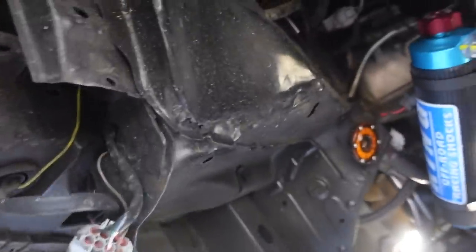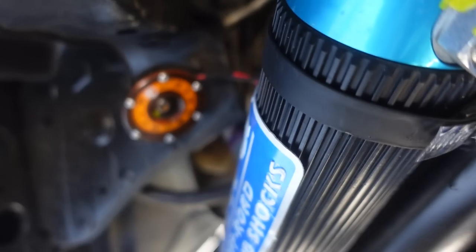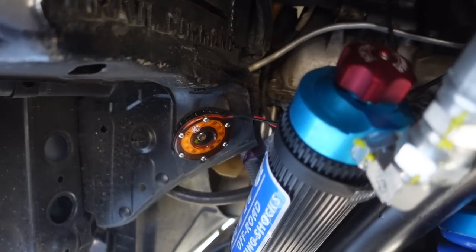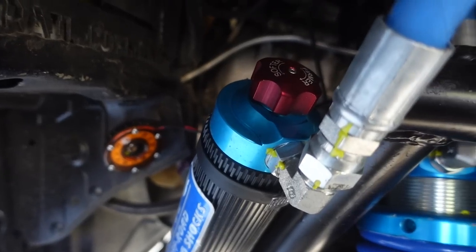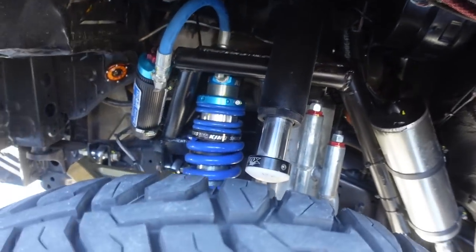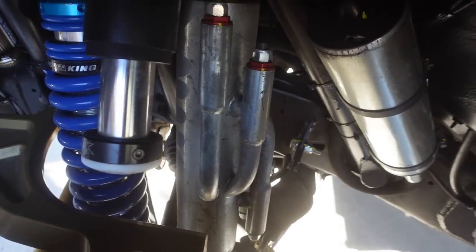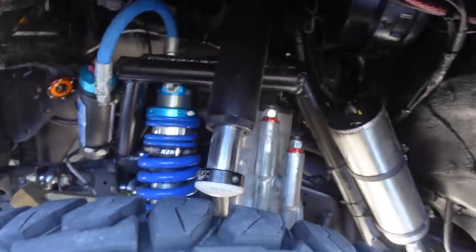Up front there are KC Cyclones for some show effect, plus a ton of white rock lights for when you need to wrench in the desert — because they definitely break their toys out there. It's so cool to see how everything is so cleanly packaged in here.